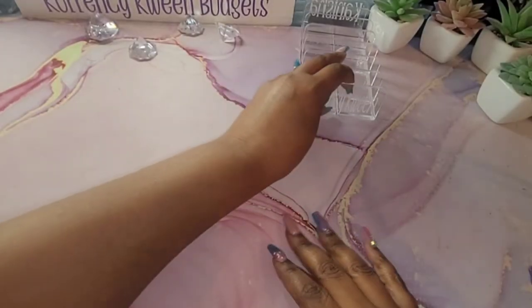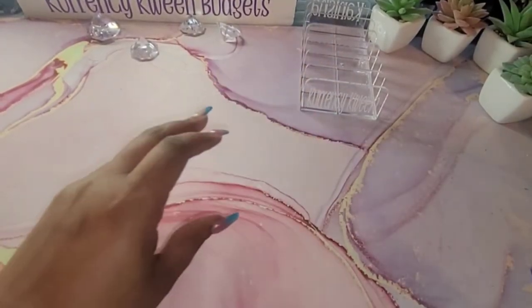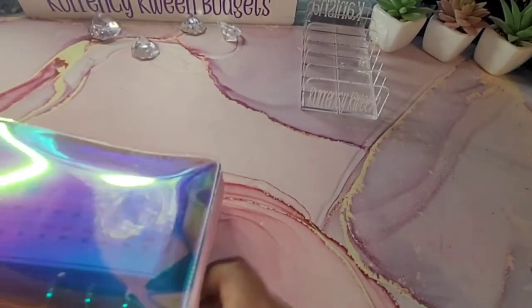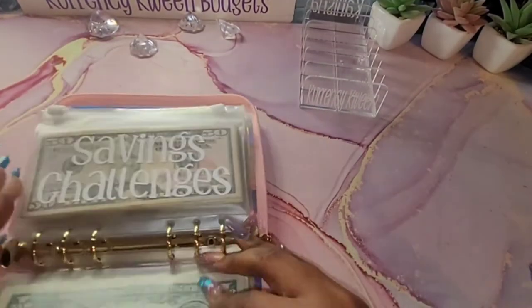All right, so we will get started with our savings challenges. We're going to start with seeing how much money we have.